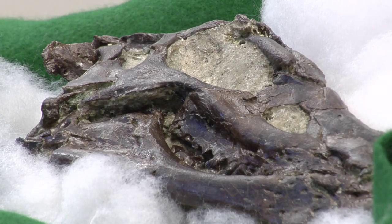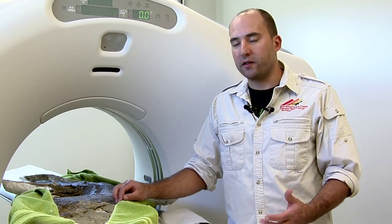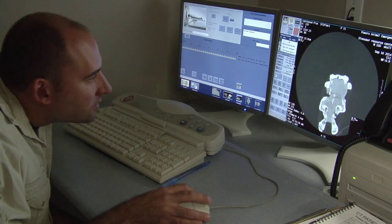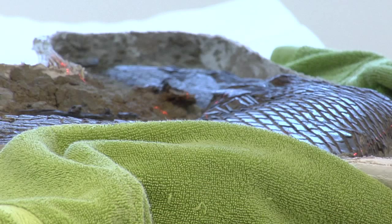With the Thessalosaurus skull, we're doing that in order to find the internal, very fine, weak, fragile bones that are inside of the skull. It's also saving them time. In the old days, if we wanted to see what was inside some of these fossils, we'd have to very slowly and painstakingly take them completely apart.